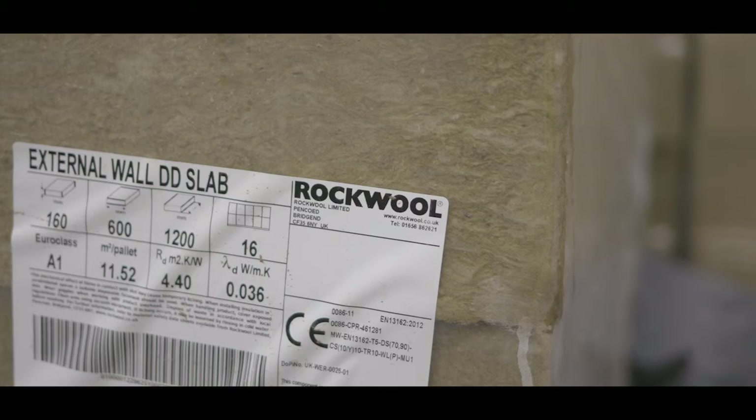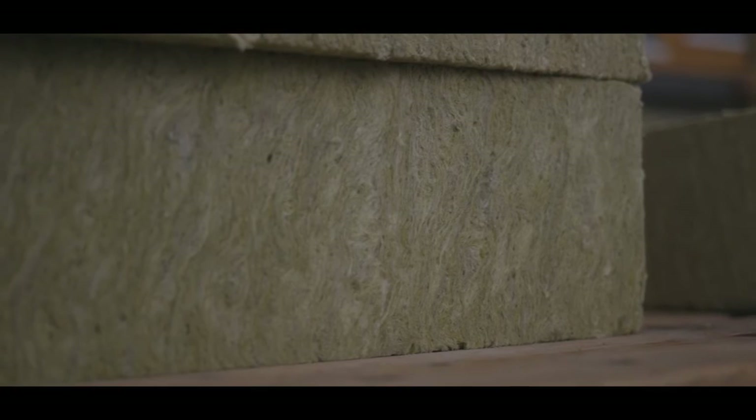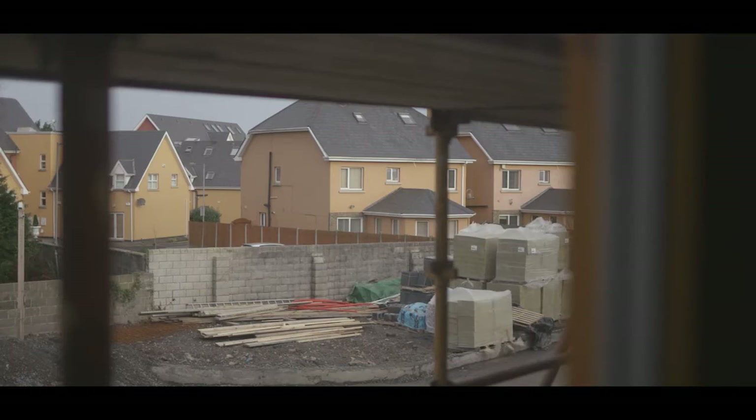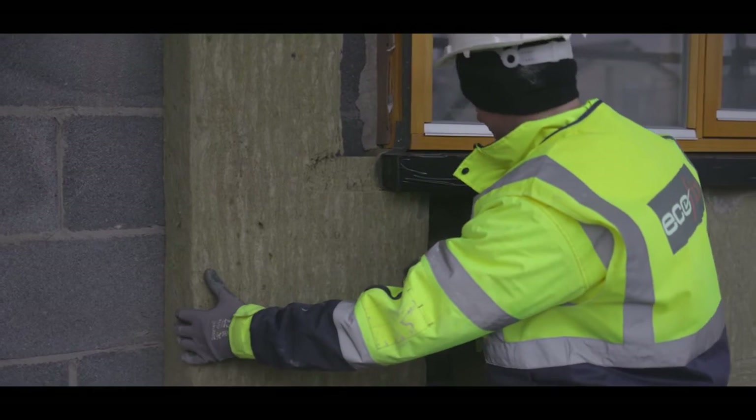Rockwell is our first choice of insulation because it's breathable and it's fireproof. The particular product that Rockwell have provided to us to build these houses is dual density — it is impact resistant on the outside and it is slightly softer on the inside where it is fitted against the masonry wall.